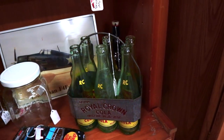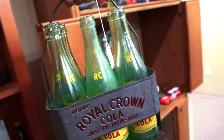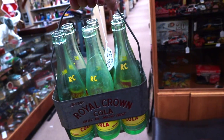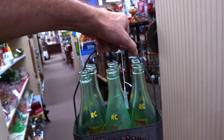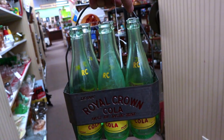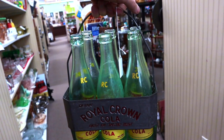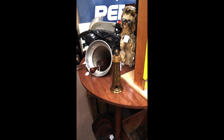We are in the south, and so you're going to see a lot more Royal Crown Cola. They were out of Atlanta just like Coca-Cola, but not as prolific. So this is a Royal Crown carrier from the late 40s, early 50s with the six bottles. This is when Royal Crown and Nehi were the same company. This is priced at $125 for the set. RC is definitely popular in the south.